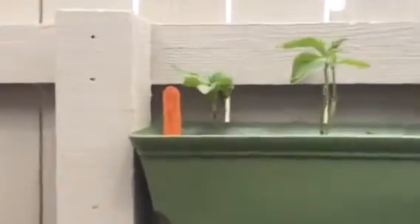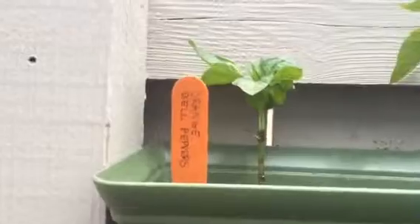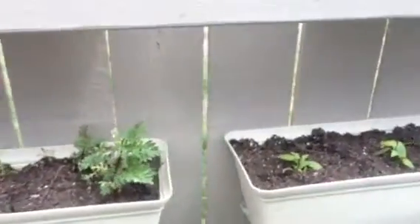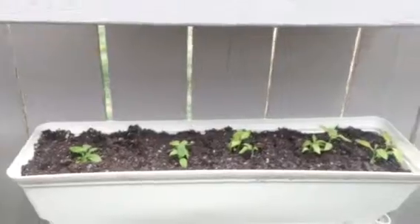We have orange bell peppers. I put the marigolds down a little lower in case Uli wants to reach up and nibble them. Jalapenos. Cilantro. I'm going to have a lot of orange bell peppers. And some more berry golds.